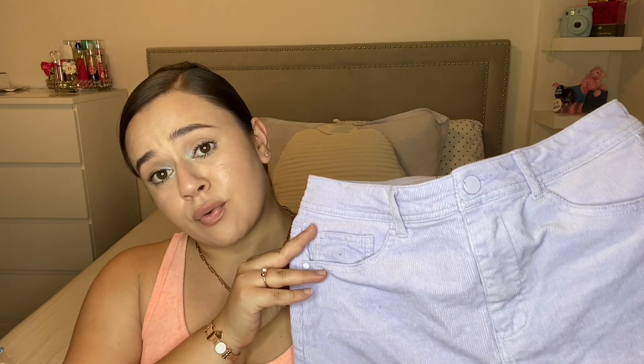The last item I'm going to show you is this lavender corduroy skirt. I actually wore this skirt in my birthday vlog, so go ahead and click over there to see how I styled it. The reason I didn't try it on in this video is because I already wore it in that other video — felt a little pointless. But that concludes my haul — I hope you guys enjoyed it!